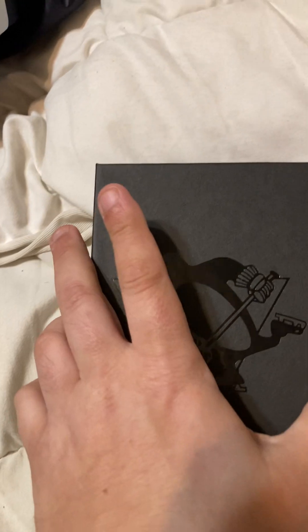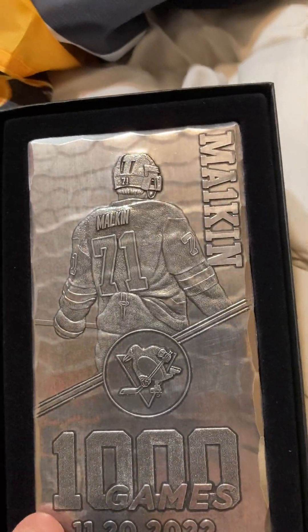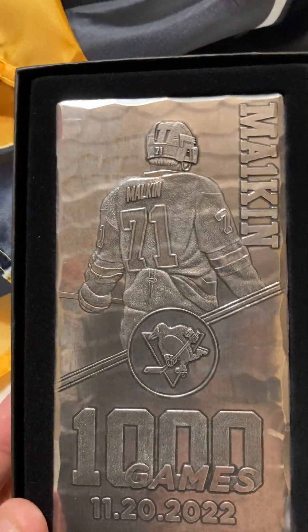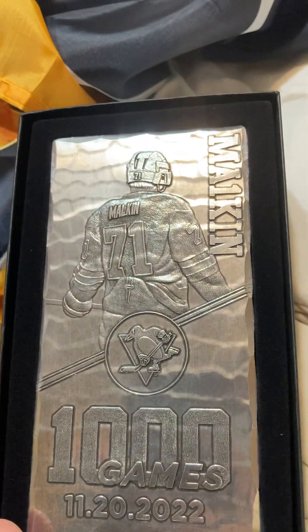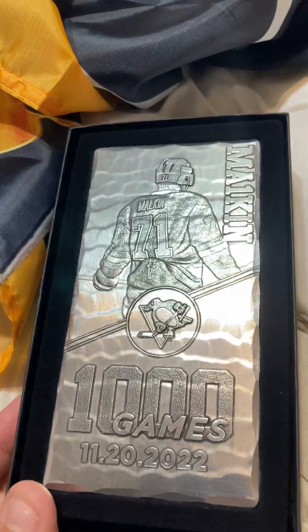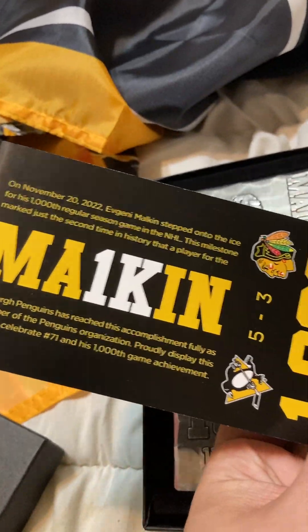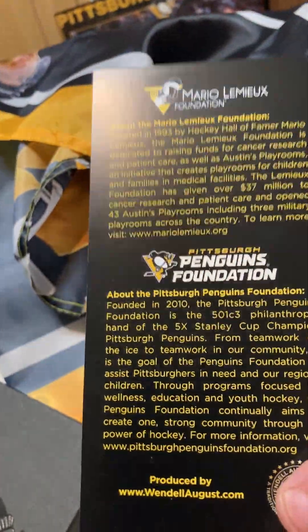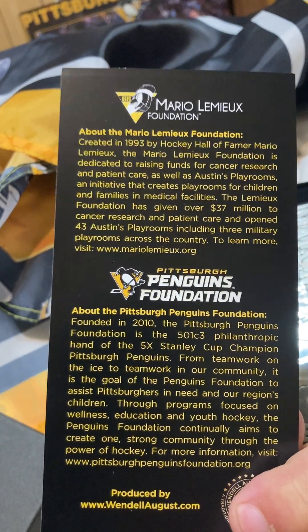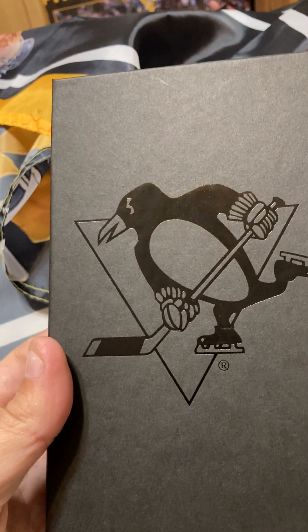Last but not least — the box itself is a Wendell August piece. Opening it up... oh, that is so damn nice. It is a commemorative steel ticket of Evgeni Malkin's 1,000th career game. Goosebumps! Here's the piece telling you what it is, a little side piece, and it tells you about the Penguins Foundation and the Lemieux Foundation. Money well spent. I can't wait till next year — I'm getting another one. Thank you for tuning in. This has been your Penguins Charity Bag for 2023. We'll talk soon.